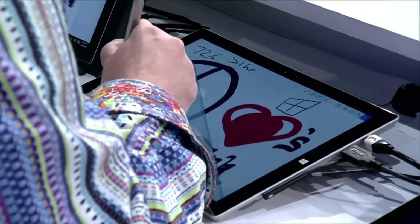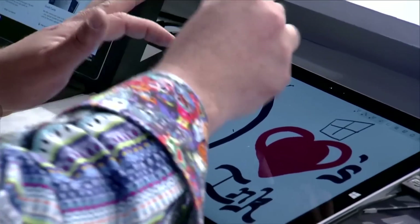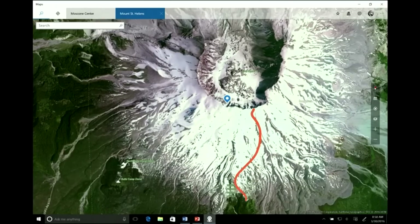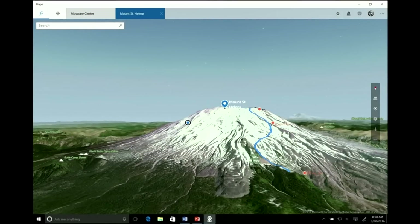72% of people still use pen and paper. Because I have the power of the PC, I can do some cool stuff like have a ruler. I can rotate it and get my lines super straight. I can trace a hiking route, and the ink is smart enough to know that's 2.1 miles. I can add annotations for where we're meeting, stopping for lunch, and taking pictures. When I turn this to 3D, that ink is smart enough to actually stick to the map.